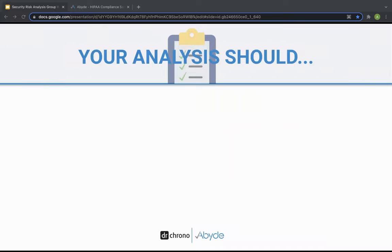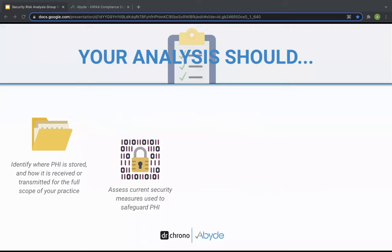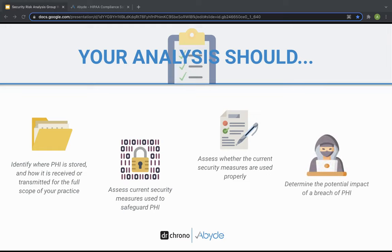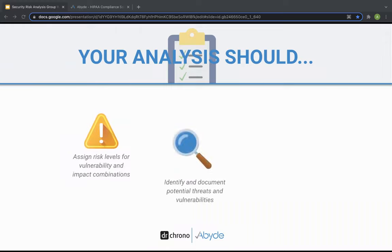Your SRA should identify where PHI is stored and how it's received or transmitted for the full scope of your practice, including all areas of your electronic medical record systems, patient and billing systems. It must assess current security measures used to safeguard PHI and whether those measures are used properly. It must determine the potential impact of a breach of PHI, assign risk levels for vulnerability and impact combinations, identify and document potential threats and vulnerabilities, and provide action steps to help address and mitigate risks wherever necessary.